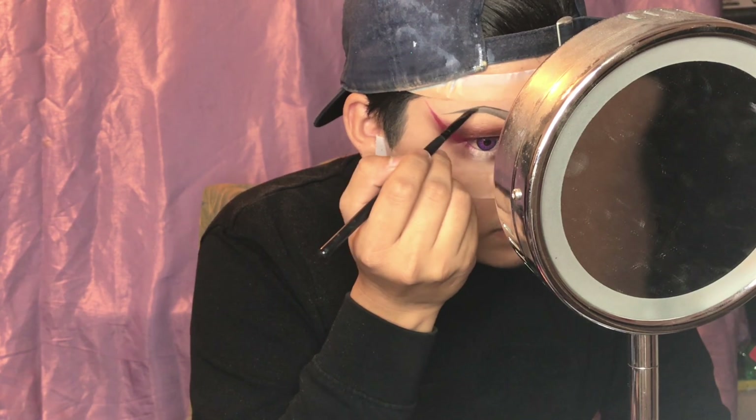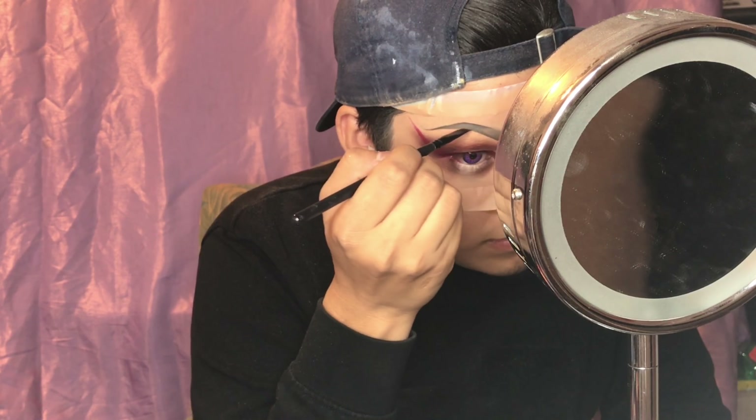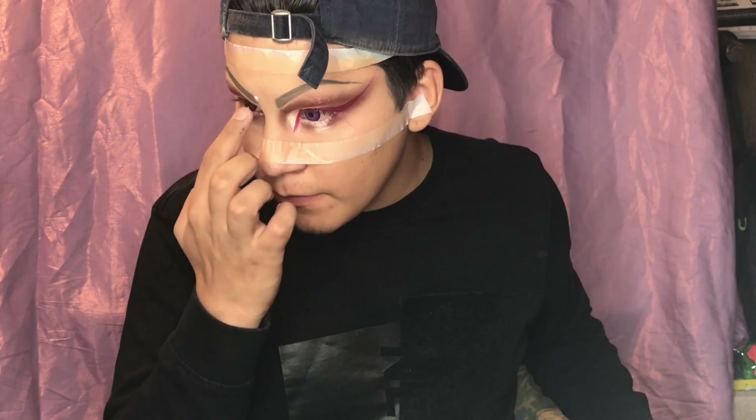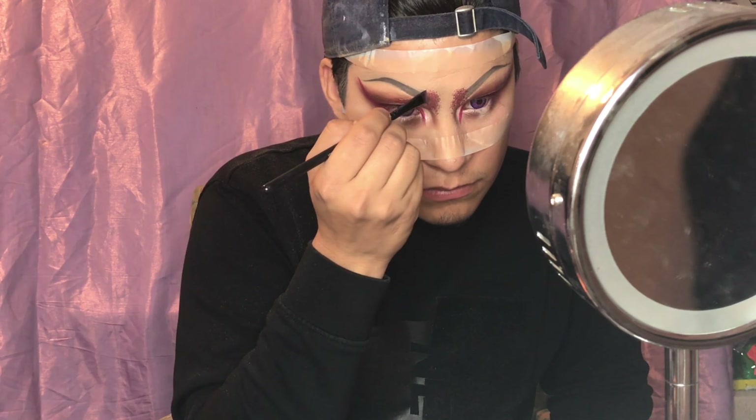I'm taking the same Anastasia brow dip and going towards the ends to make them darker, then cleaning them up again. Then I'm taking the NYX glitter glue and applying it at the beginning of the brows. I'm taking some craft glitter in red and making it look almost as if the glitter is shaping into the eyebrows.